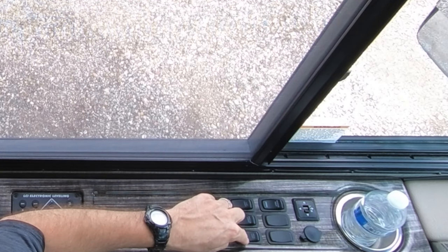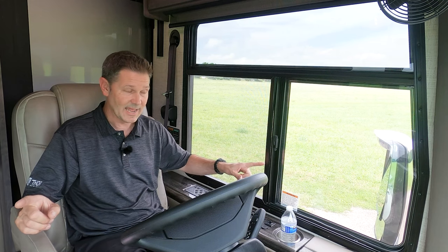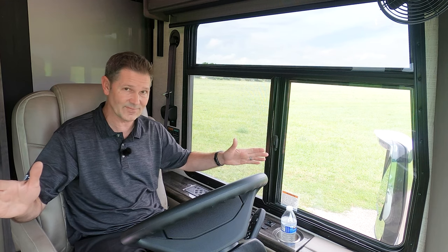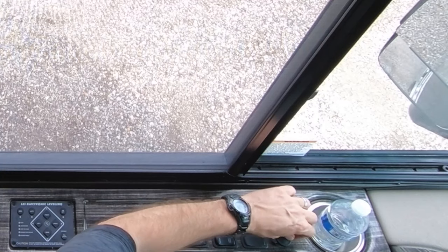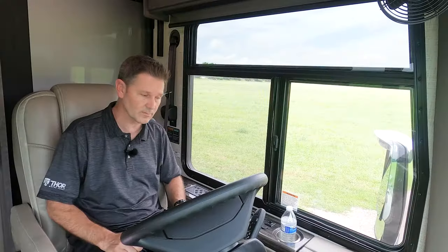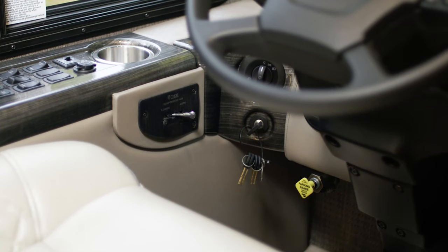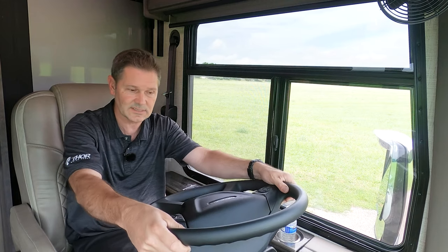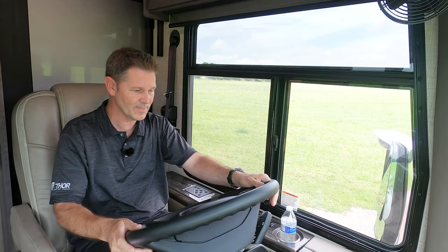You have docking lights and mirror heat for your heated remote mirrors. In each mirror you have an integrated camera, and when you're turning your directional on left or right, whatever is in the field of view of that camera will show up right here on your infotainment center. You also have a 12-volt socket and a cup holder for your on-the-road beverage. Controls for your headlights and air brakes are right here, and the pedal below controls the tilt and telescoping of your steering wheel so you can dial that in exactly how you want.